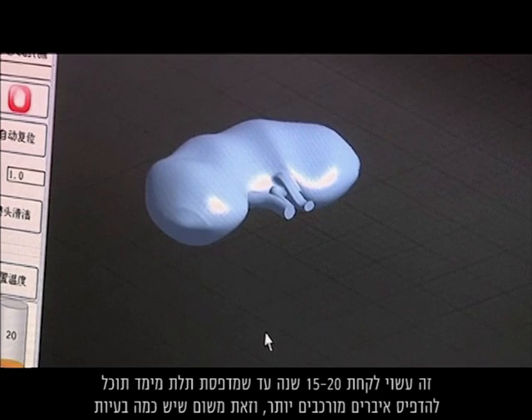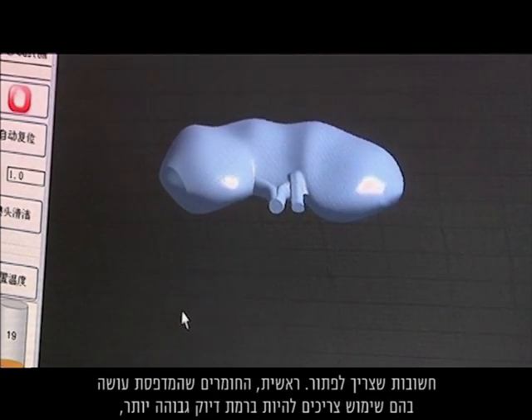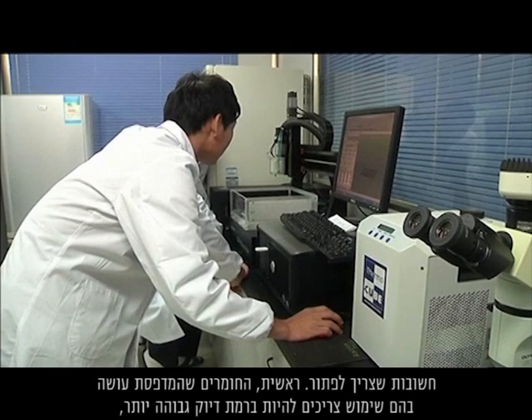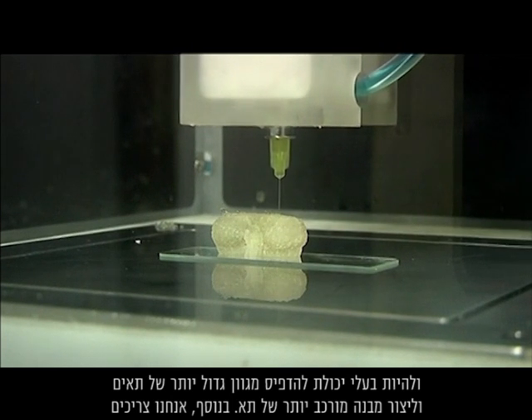It could take 15 to 20 years before the 3D printer can print more complex organs, because some important problems need to be solved. First, the materials the 3D printer uses need to have a higher level of precision and be able to print a larger variety of cells and create a more complex cell structure. We also need a considerable number of cells for the printing process, so stem cell research can advance the 3D printer's development.